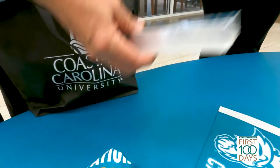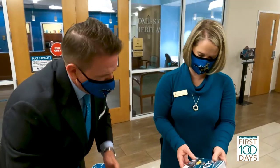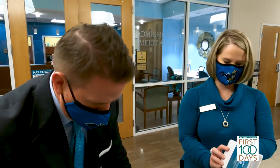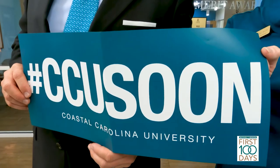We made an admissions packet for him, awarded him a scholarship. We mail these to students once they do enrollment and orientation. We gave him some of the communication that students get once they've been admitted from their admissions counselor, really to give him an idea of what goes into getting a student from a visitor to a Chanticleer.